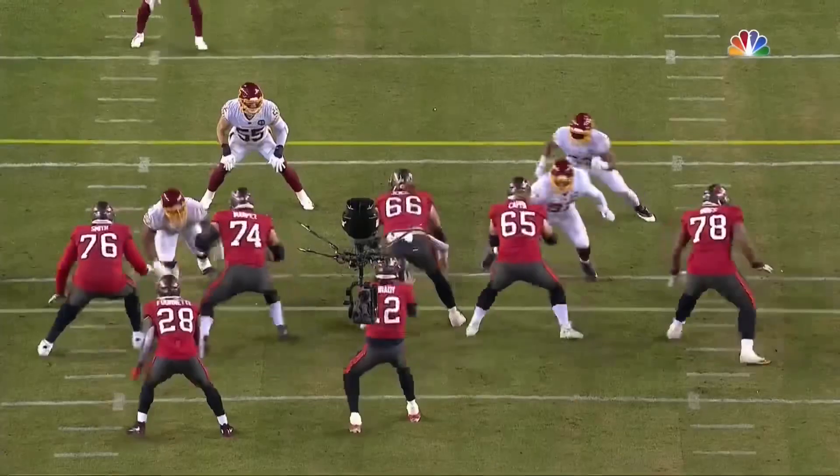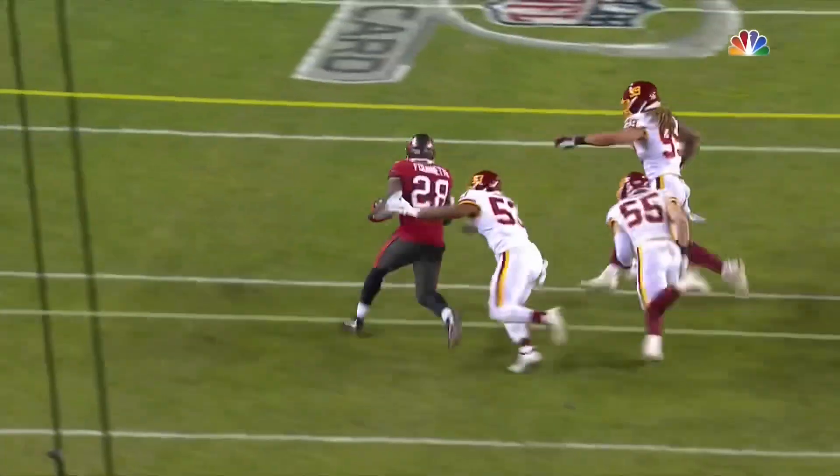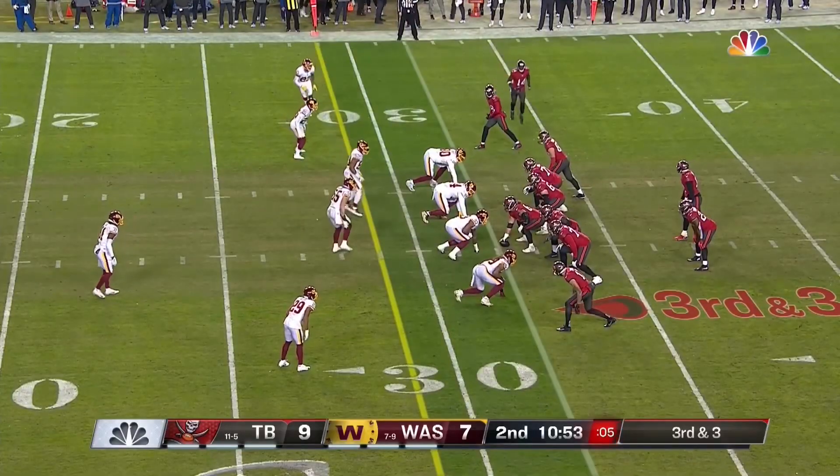That is great hustle by Bostic. Everybody read it — you'll see these guys read it. The blitz is on, they break it off. And here's Bostic with just the shoestring tackle, after everybody, and he catches them most times.